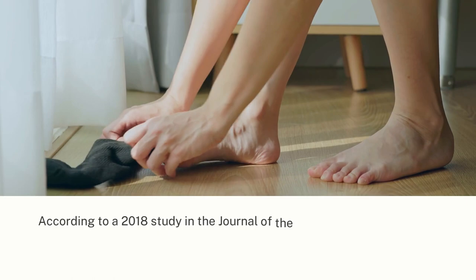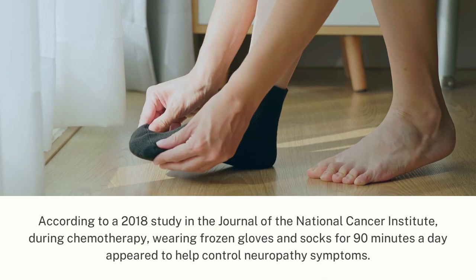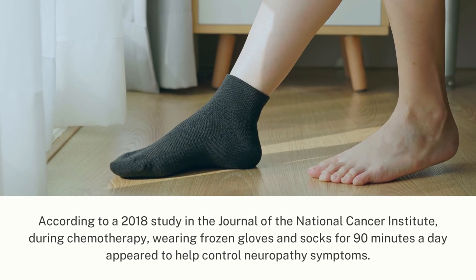According to a 2018 study in the Journal of the National Cancer Institute, during chemotherapy, wearing frozen gloves and socks for 90 minutes a day appeared to help control neuropathy symptoms.